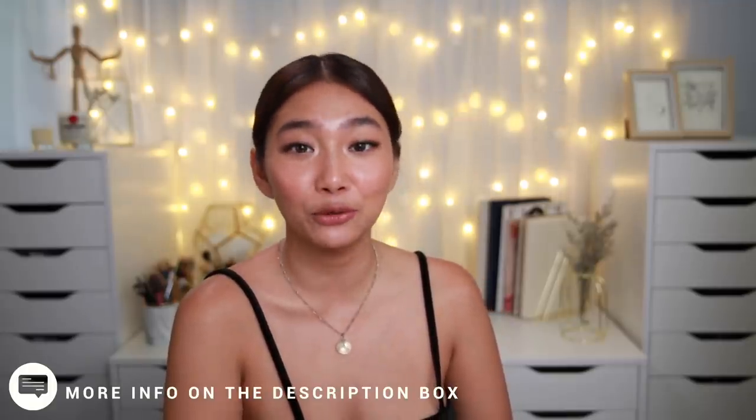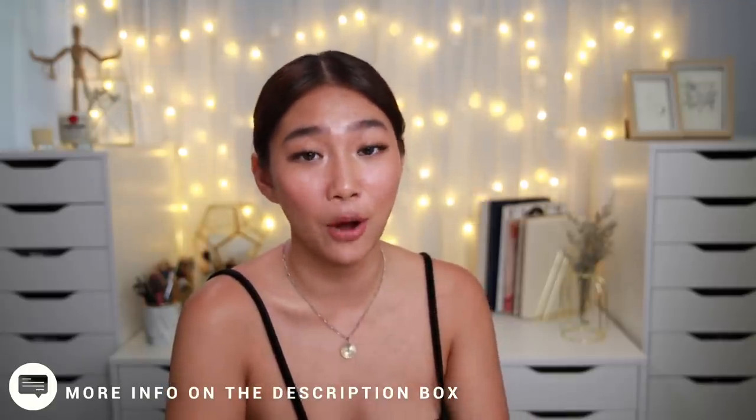Thank you guys so much for tuning in and watching all three episodes of the Best of the Best series. I hope you enjoyed all the products mentioned — links are in the description box below. You can follow me on Facebook, Instagram, and Twitter at Riza Contawi. Don't forget to subscribe and turn on notifications so you don't miss new videos. Thank you, I love you all, and I'll see you on the next vlog. Bye!